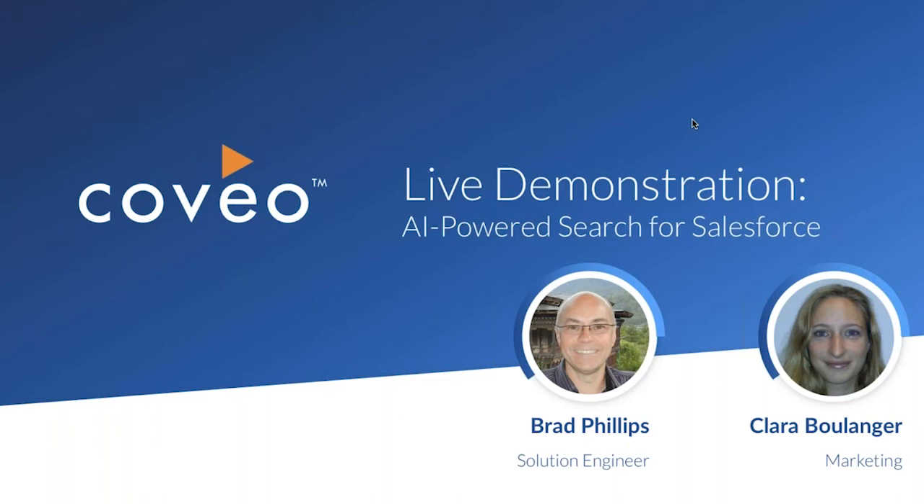I have a couple of housekeeping items to cover quickly before we get started. First, everyone is in listen-only mode. However, we do want to hear from you during today's presentation. Please feel free to send your questions using the Q&A section on your screen. Today's webinar is being recorded, and you'll receive the presentation within 24 hours. Finally, there will be a brief survey at the end — please help us improve future webinars by providing your feedback.